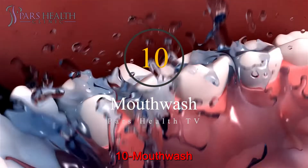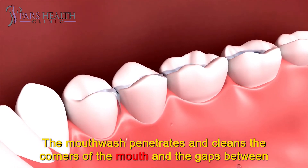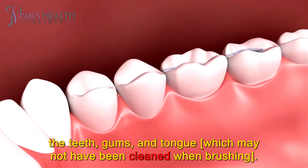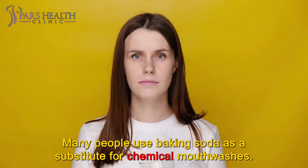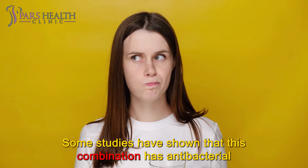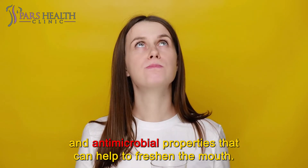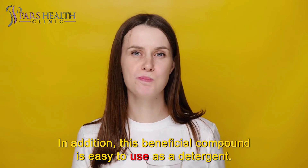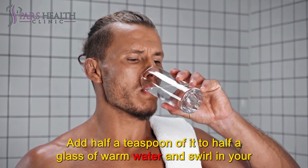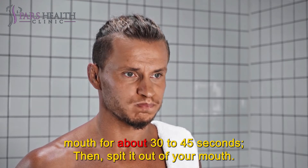Number 10: Mouthwash. Mouthwash is essential in your oral hygiene routine. The mouthwash penetrates and cleans the corners of the mouth and the gaps between the teeth, gums, and tongue, which may not have been cleaned when brushing. Many people use baking soda as a substitute for chemical mouthwashes. Some studies have shown that this combination has antibacterial and antimicrobial properties that can help to freshen the mouth. This beneficial compound is easy to use as a detergent — add half a teaspoon to half a glass of warm water, swirl in your mouth for about 30 to 45 seconds, then spit it out.